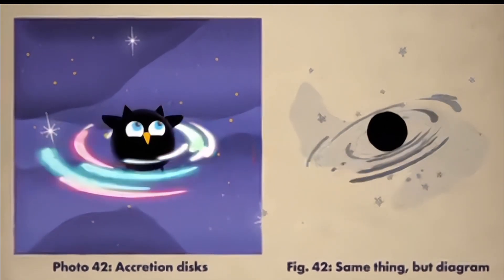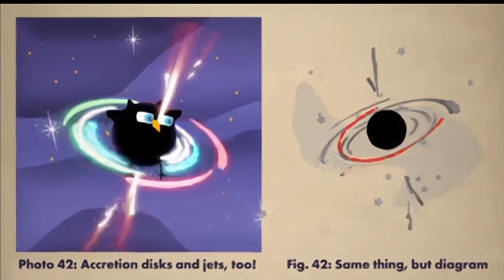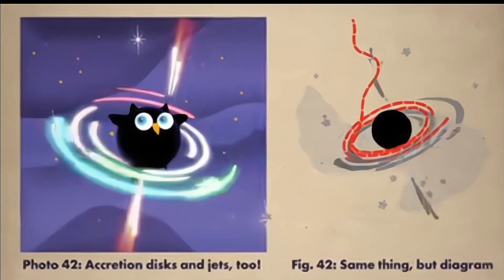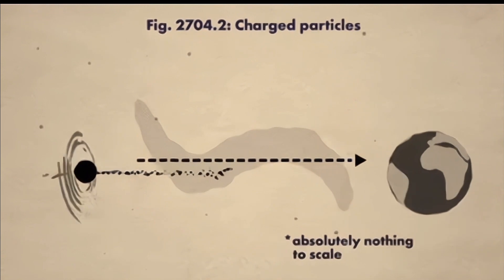Black holes can also show off by launching powerful jets, which are made when some of the stuff falls toward the black hole, gets sped up to nearly the speed of light, and then gets thrown off at also nearly the speed of light. Some of this stuff, in the form of light and charged particles, can even make it all the way to planets like Earth.